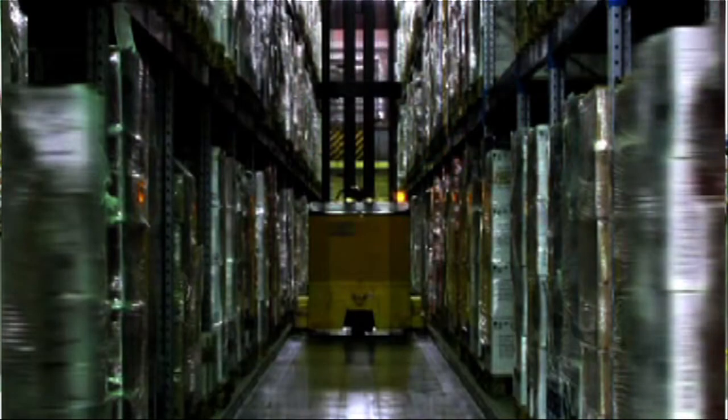Imagine what you're doing in your warehouse today. Many orders, unconnected data and processes, labor intensive.